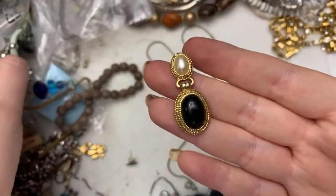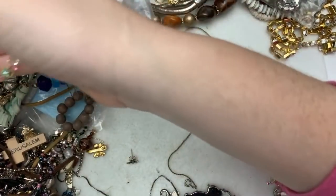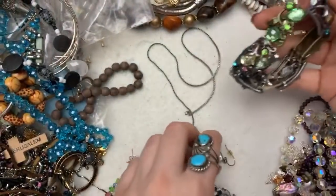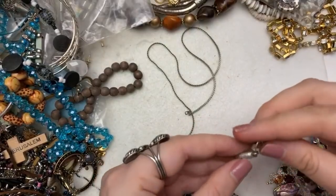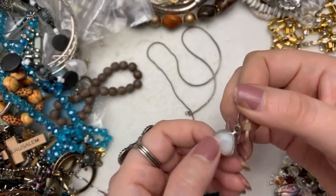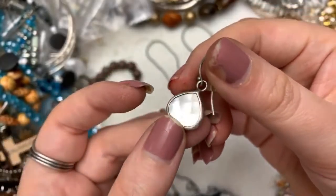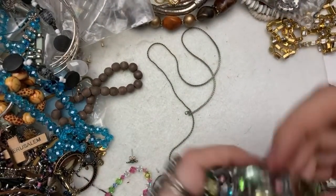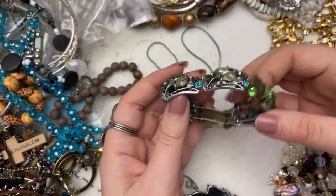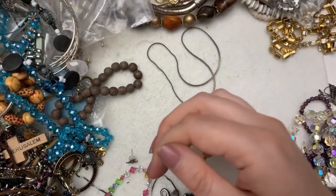And we do have that other earring — so there's pairs in here, which is always fun because there isn't always pairs. Look at this guy — that's very pretty. I would think this could be silver — it's very gorgeous, I love it. I hope the other one's in there. This one is going to my shop's lot because she needs some bling, and that is 100% bling.